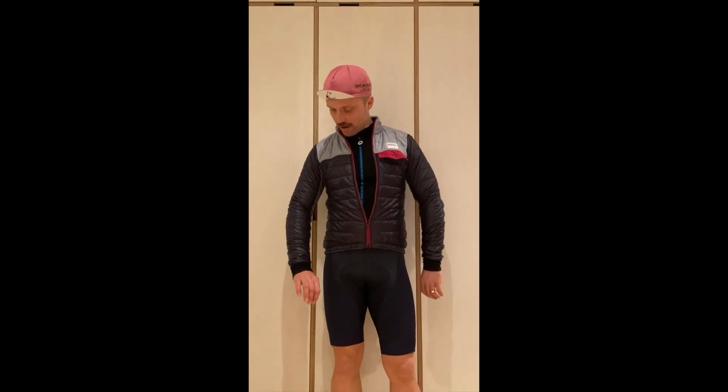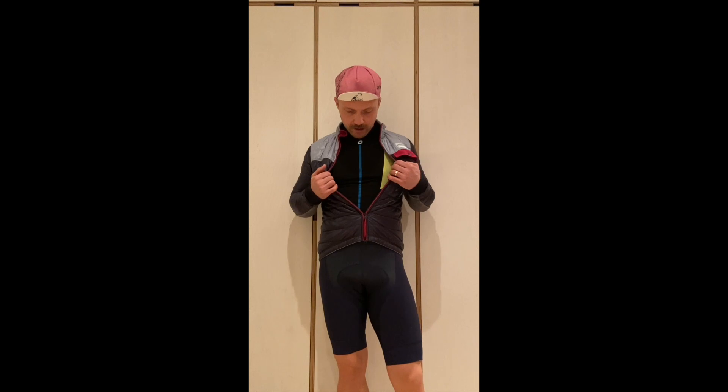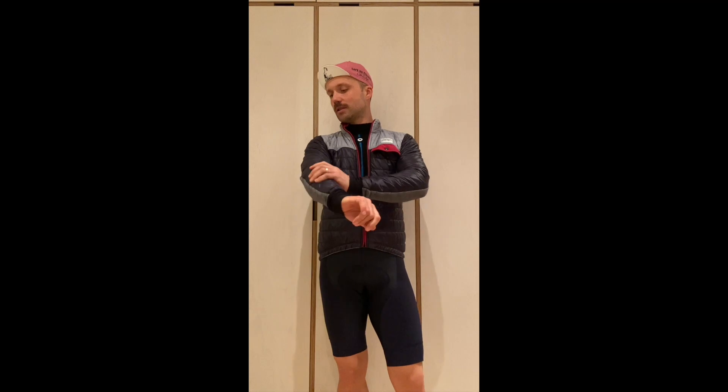This is size medium. I'm 179 centimeters tall, about 75 to 77 kilos. I'm wearing a long sleeve base layer and bib shorts and as you can see it's a perfect size. I wouldn't go any smaller or bigger. Even if I were to wear another base layer under it, it would still fit well. Just check the sizing on the website and follow that — I had no problem with it.